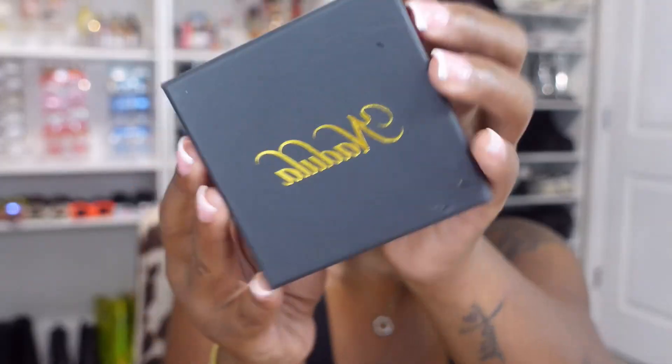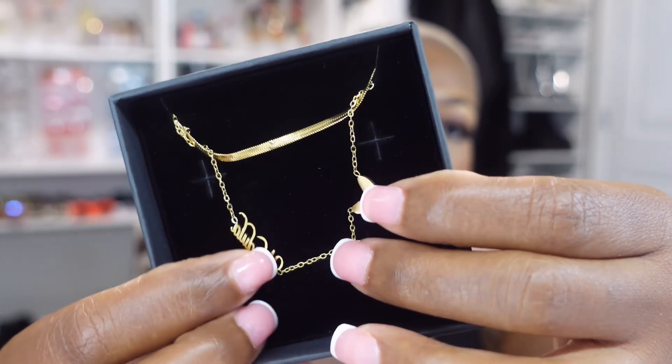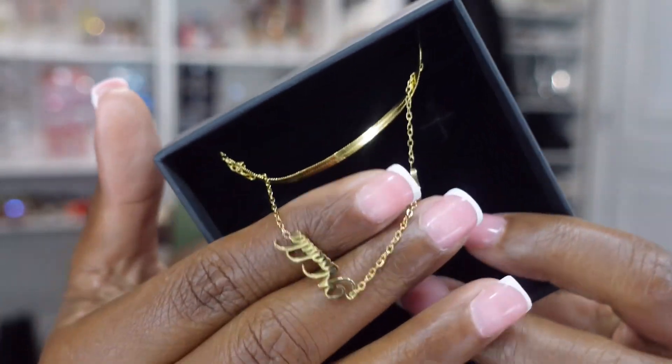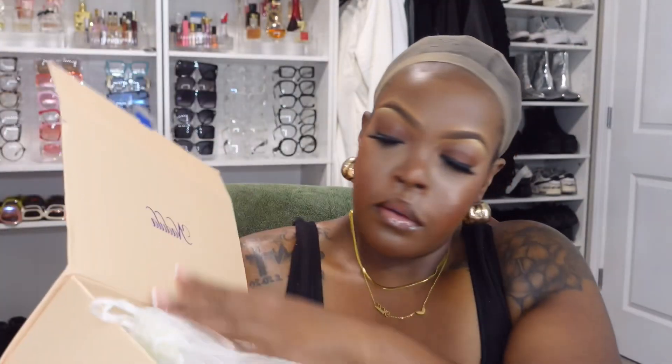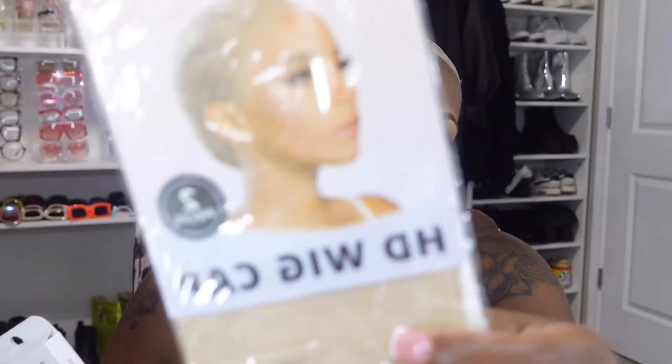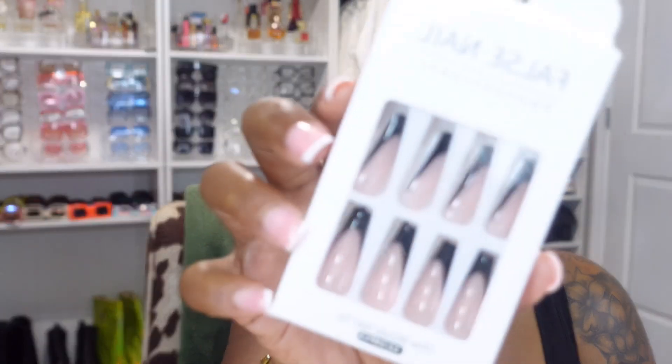Let's get right into it. So y'all, the brand is going through a whole new upgrade — they are revamping their website, making it easier for y'all to navigate with simpler pictures and layout. They are also changing the packaging, so during this period if you order this week, you may get the old packaging or you might get lucky and get the new packaging.